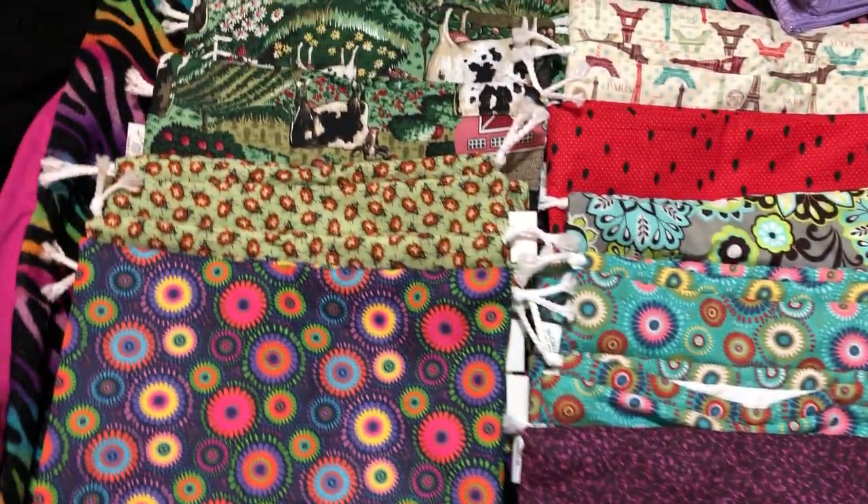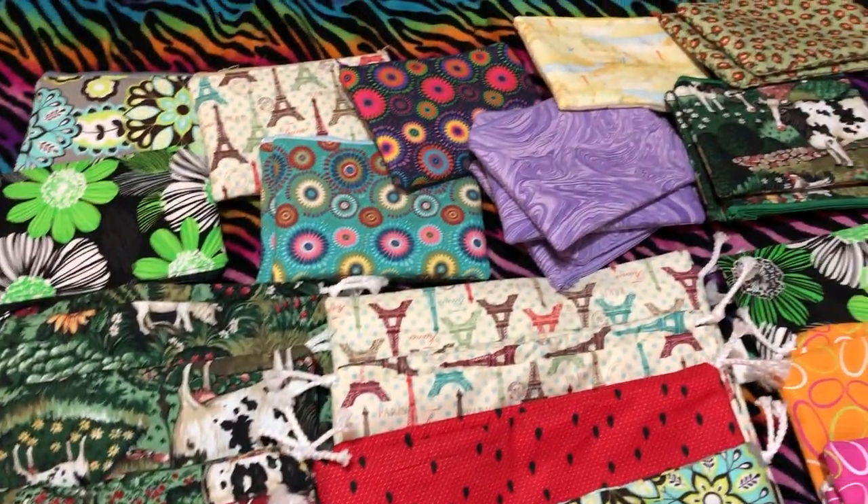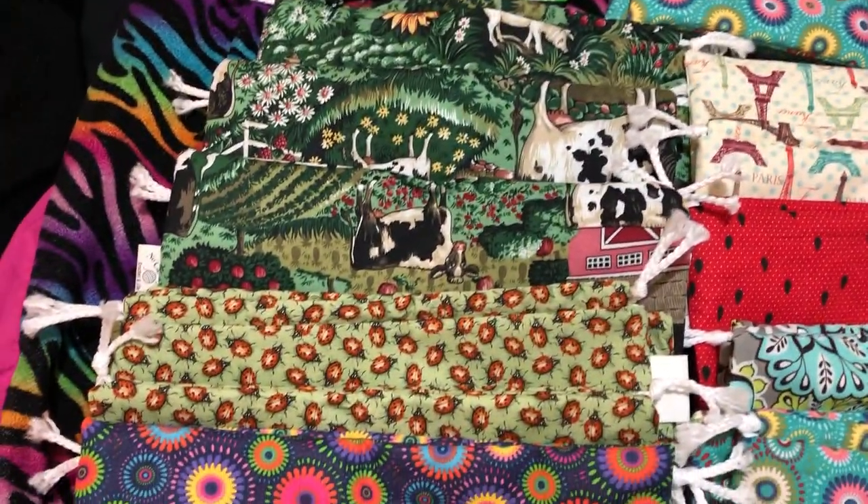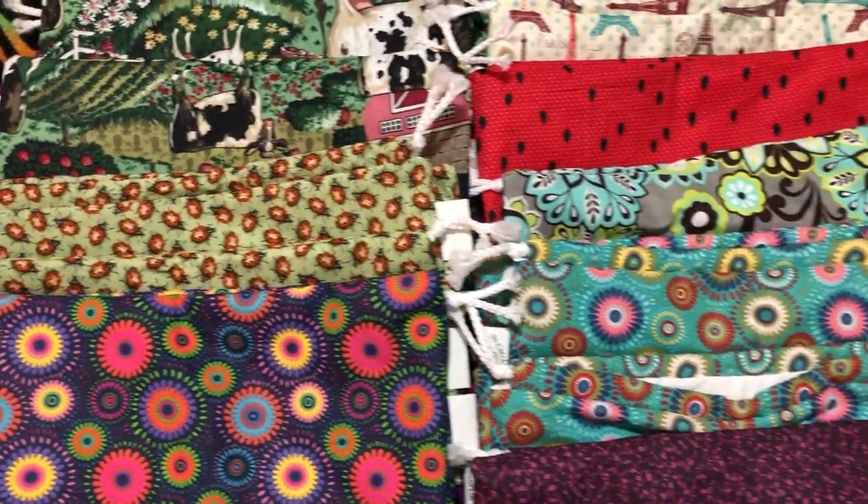These are our product bags — drawstring ones — and then also some zipper notion pouches. I just wanted to show you a clip of them and let you know that they're over in the shop right now if you want to check them out.